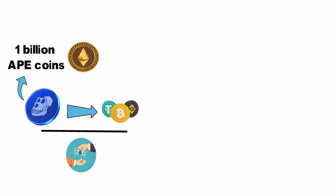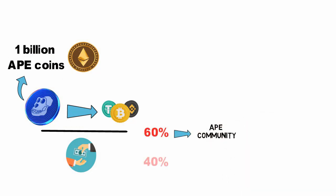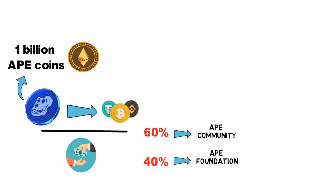There are a total of 1 billion ApeCoins that have been minted, with 60% of these being allocated to the Ape community. The remaining 40% of ApeCoins are held by the Ape Foundation, which is responsible for managing the development and growth of the Ape ecosystem.